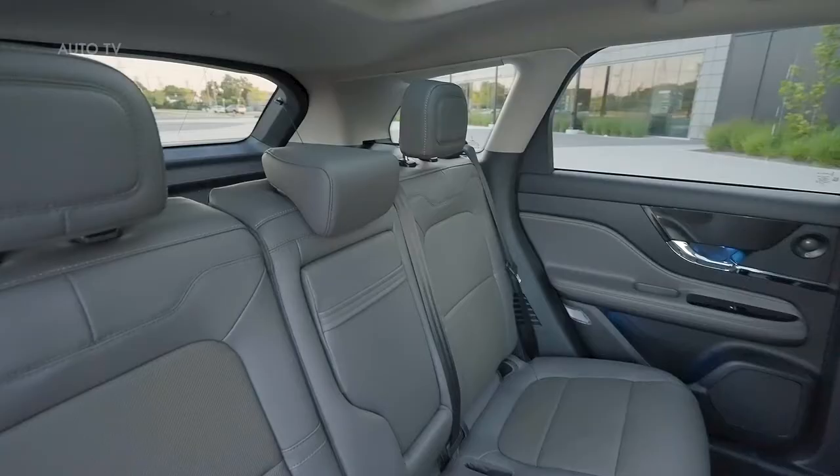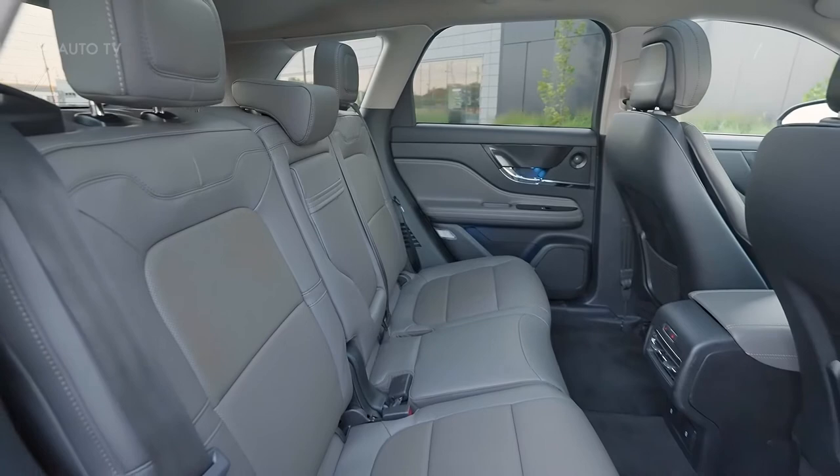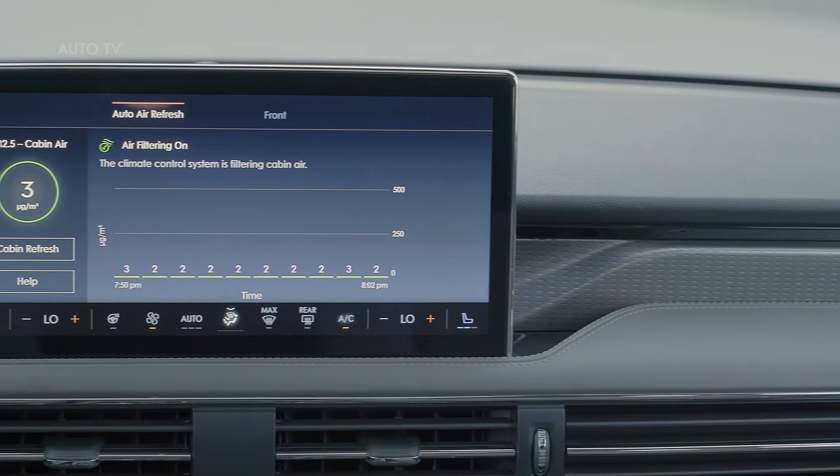Available Auto Air Refresh is a holistic air filtration and active air monitoring system. Using Corsair's standard cabin particulate and odor filter, Auto Air Refresh helps clean the cabin air by filtering out particles caused by atmospheric dust, tobacco smoke, smog, and some allergens, including pollen.